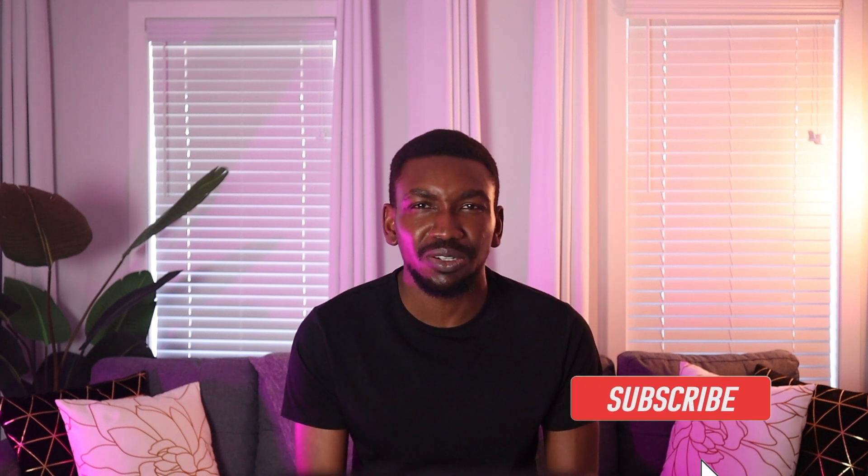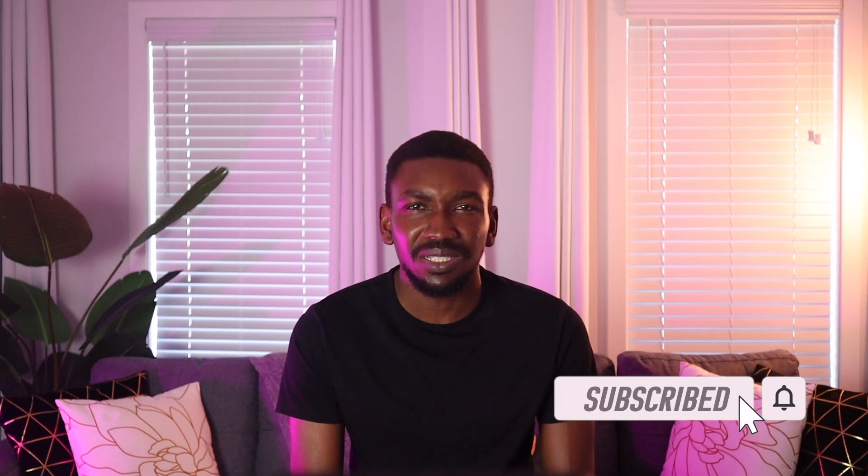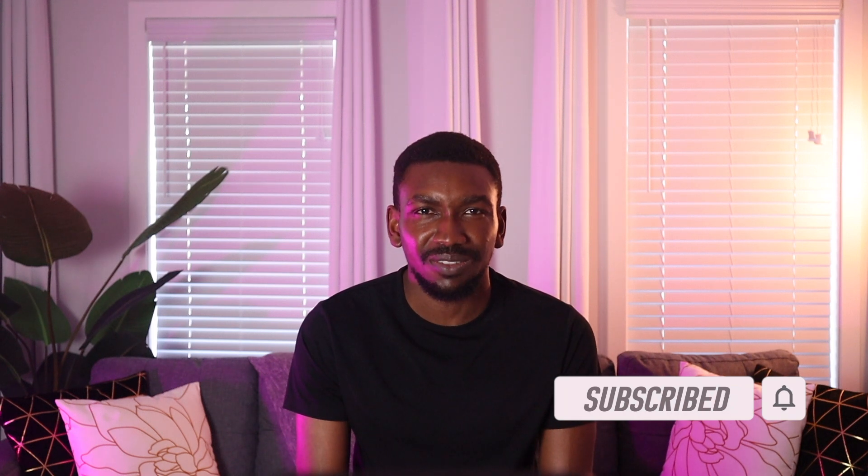Thanks for watching. If you found this video helpful, please hit that like button, subscribe, and share this video for more financial insights. Until next time, keep investing, keep growing your money, and I'll see you in my next video.